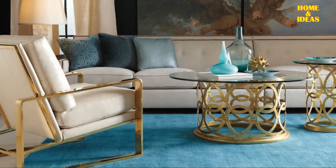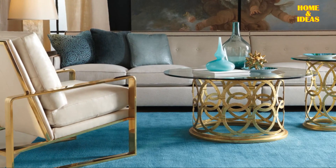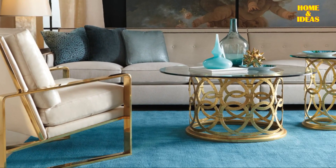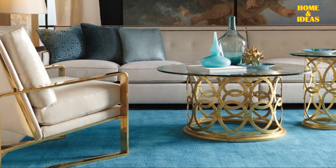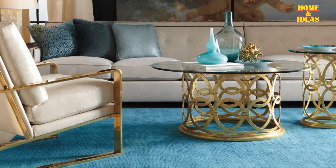Turquoise and gold. To maintain an elegant atmosphere, you have the option to choose a more polished pairing: blue and gold. If you want your living room to have a sophisticated and modern style with a unique twist, you can consider turquoise.